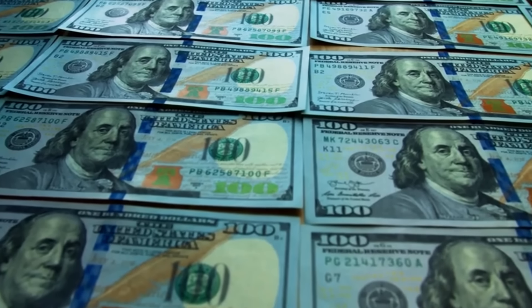I showed you before how $50,000 in SCHD could beat your job's income. But guess what? The returns are even better than we thought.